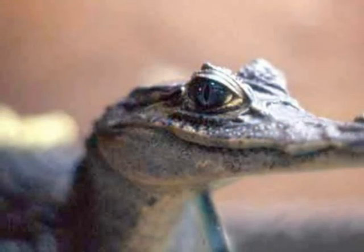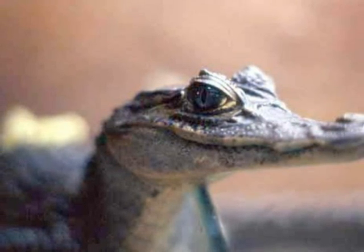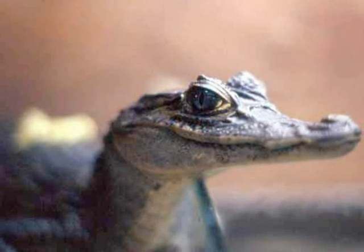There are fewer than 2,000 Black Caimans left on Earth. They can grow up to 6 metres long — that's nearly as long as a classroom.